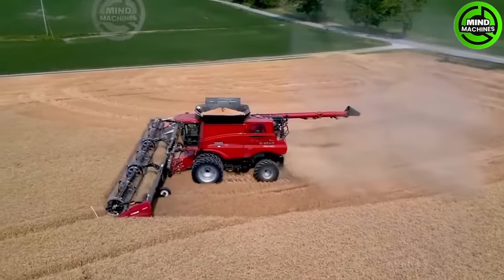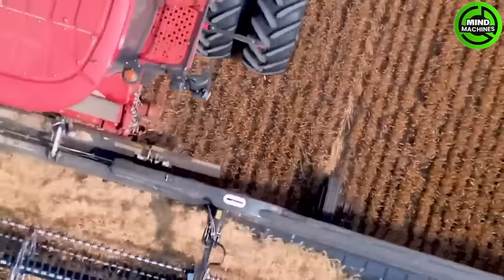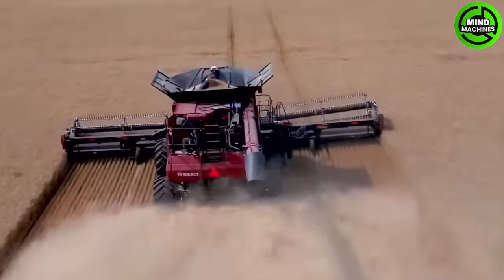The contemporary wheat harvesting process, employing combine harvesters, is a sophisticated blend of technology and power, transforming vast grasslands into a sea of brilliant golden wheat.